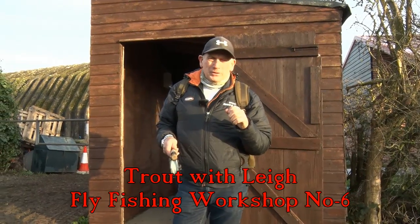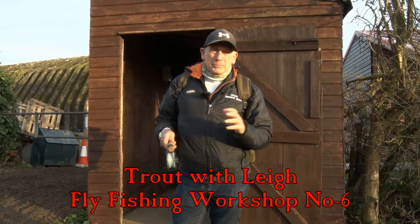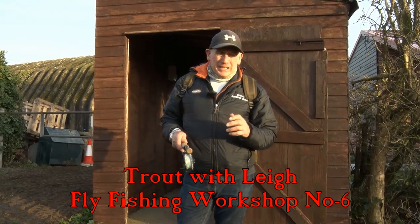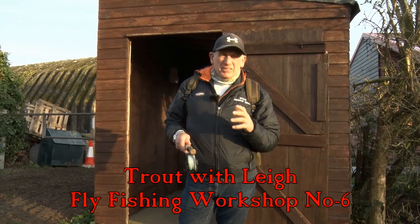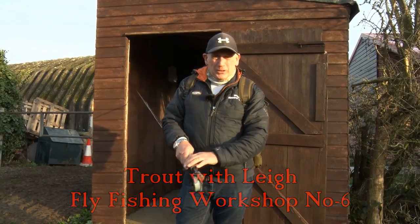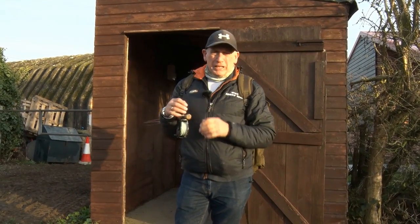Hi, my name is Lee Pond and welcome to Trout with Lee. This is part six of workshop fly fishing. We're here today at Chigbra Fisheries, two lakes in Malden Essex, and we're here today to show you a few different retrieves.